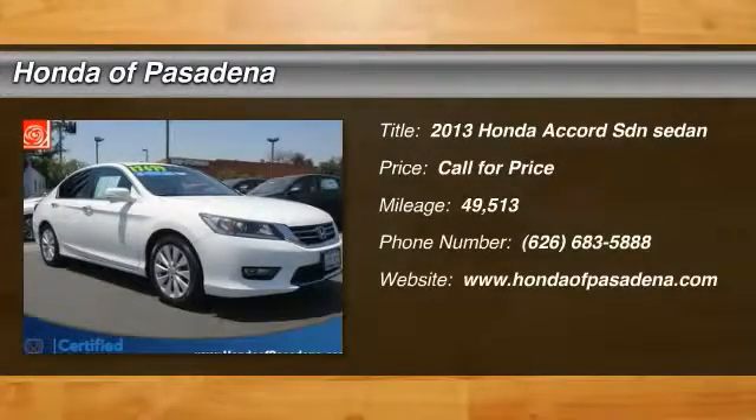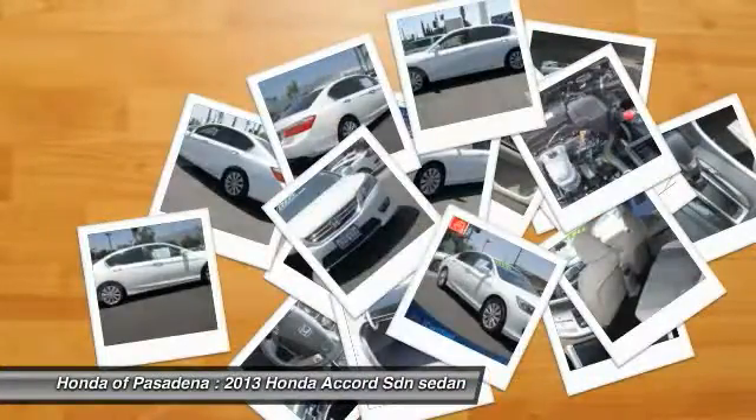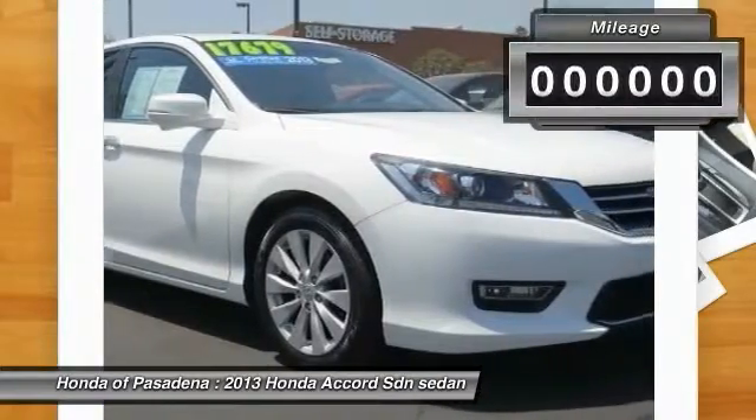The 2013 Accord. Ingeniously simple, yet overflowing with luxury and technological creativity. All that and more in the Accord.